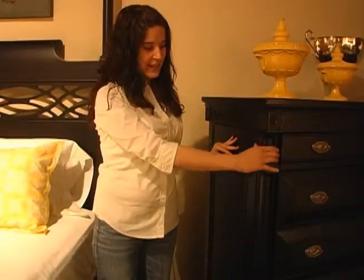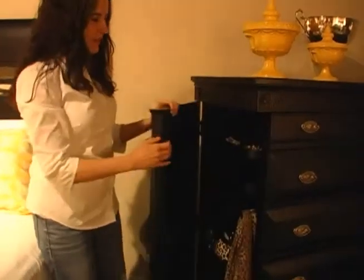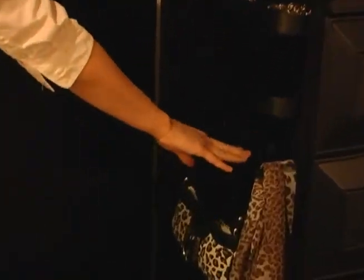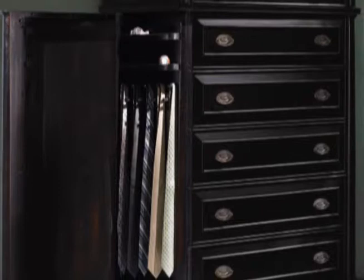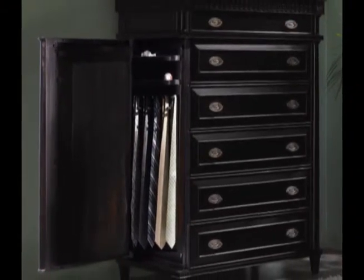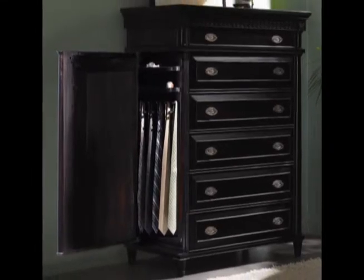The chest features a hidden side compartment, which opens to a cabinet that's perfect for storing accessories. It's got hooks so you can hang scarves, purses, belts, and ties. And there are also two jewelry trays, so you can have a discreet place to hide your valuables.